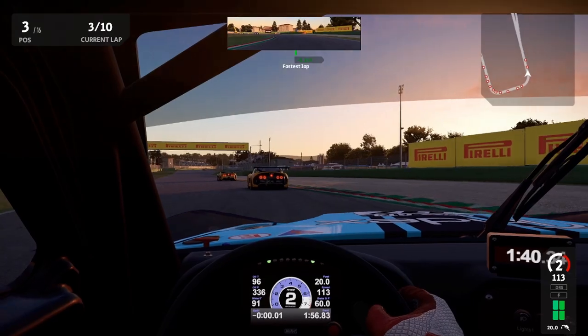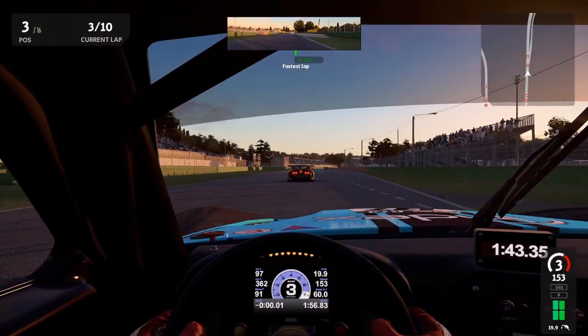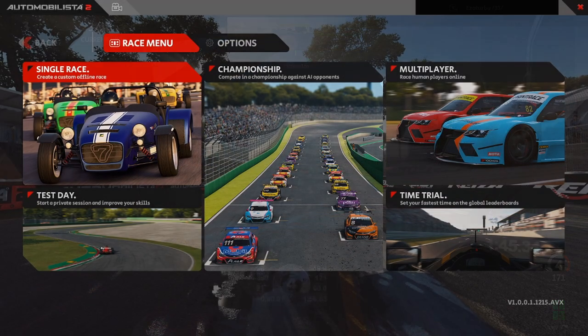Let's see how good the AI is and in which modes you can compete against it. In AMS 2's main menu there are five modes available: Private Test, which is basically a free practice session for yourself; Single Race, where you can race the AI on any track with any car; Multiplayer, which can also feature AI cars; Time Trial, where you try to set the fastest lap on any track-car combination; and finally Championship, where Reiza has preselected some track-car combinations and lets you race the AI in a sort of race calendar.